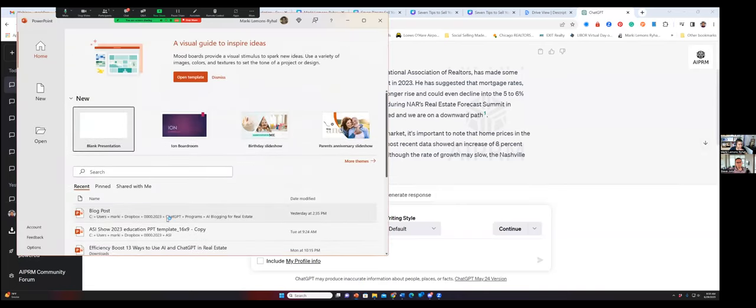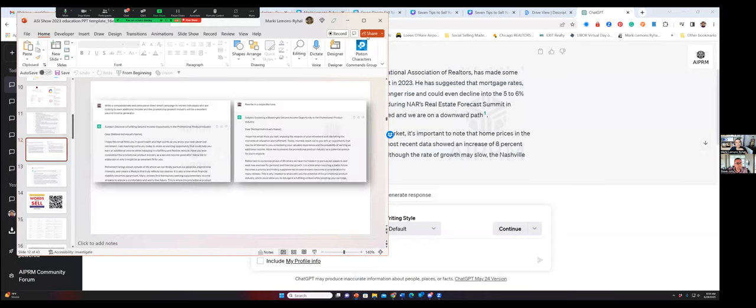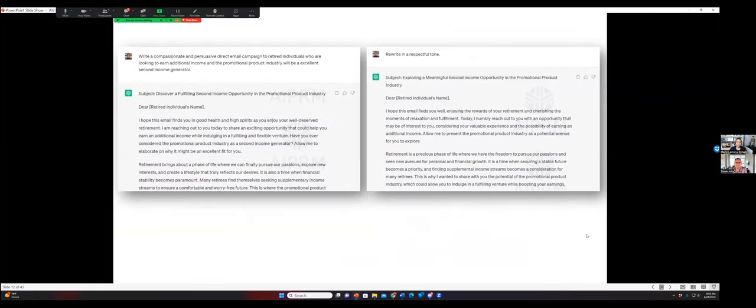I'm going to come over here to talk about tone. In a presentation I did on Tuesday, I said: 'Write a compassionate and persuasive direct email campaign to retired individuals who are looking to earn additional income.' The result said, 'I hope this email finds you in good health and high spirits. As you enjoy a well-deserved retirement, I'm reaching out to share an exciting opportunity that could help you earn additional income.' Then I said, 'Rewrite in a respectful tone' — and it said: 'I hope this email finds you well, enjoying the rewards of your retirement, cherishing the moments of relaxation and fulfillment.' Same instructions, rewritten in a different tone, and it changed it.